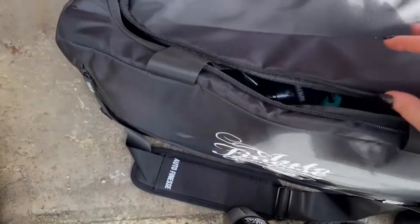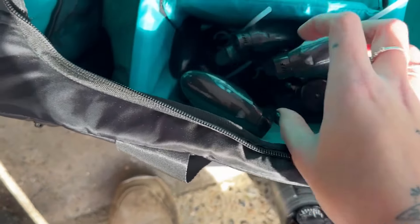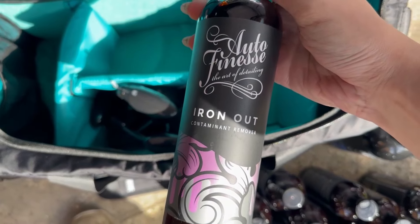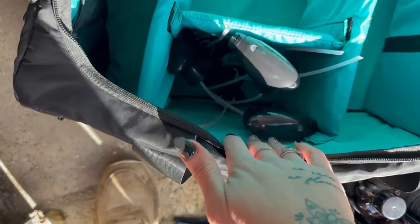That's all the equipment. All of the bottles also come with separate spray tops. Oh, and I almost forgot — the Iron Out Contaminant Remover. How could I forget that one!